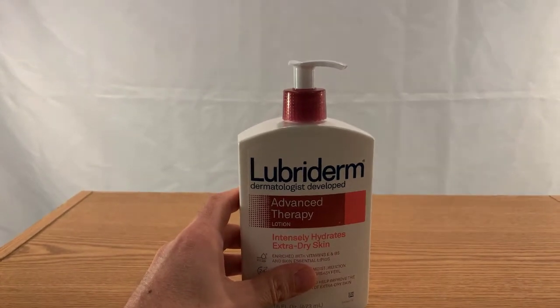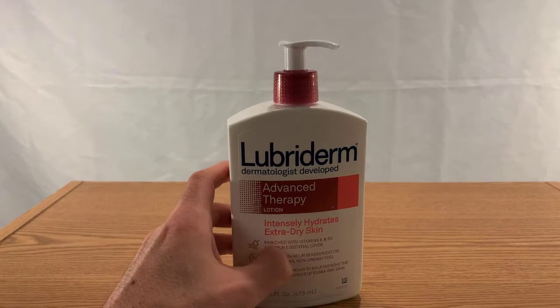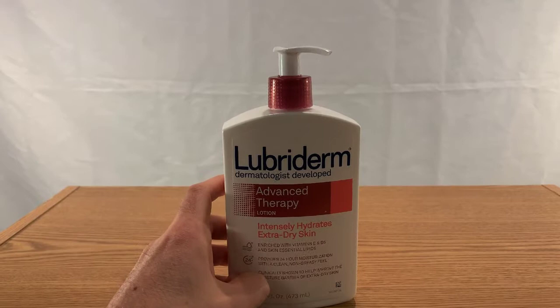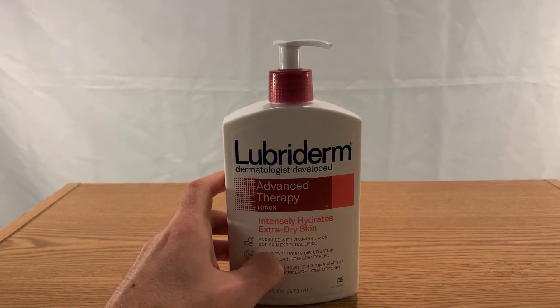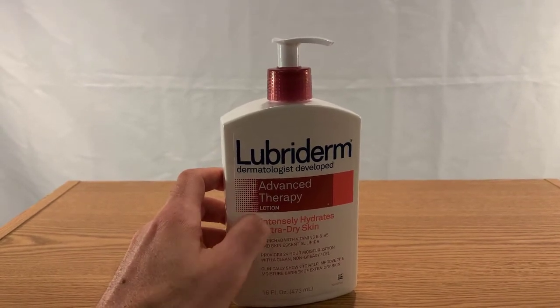The extra dry version basically means that it's thicker, so it's not going to run. You put it in your hand, rub it on your face, it's going to stay on your face — it's not going to run into your eyes for the most part. It also dries very quickly; people are not even going to notice that you have it on.